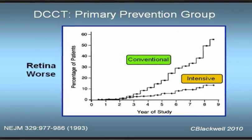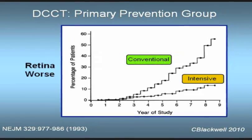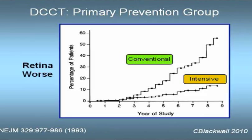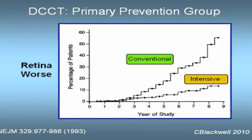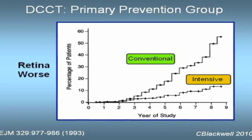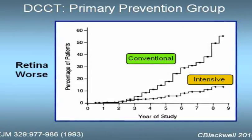Compare that to the other line representing those under stricter blood sugar control. Their rate of complications, while not zero, is much, much lower — so much so, this study was stopped early. In this video, we are going to talk about those dramatic results.